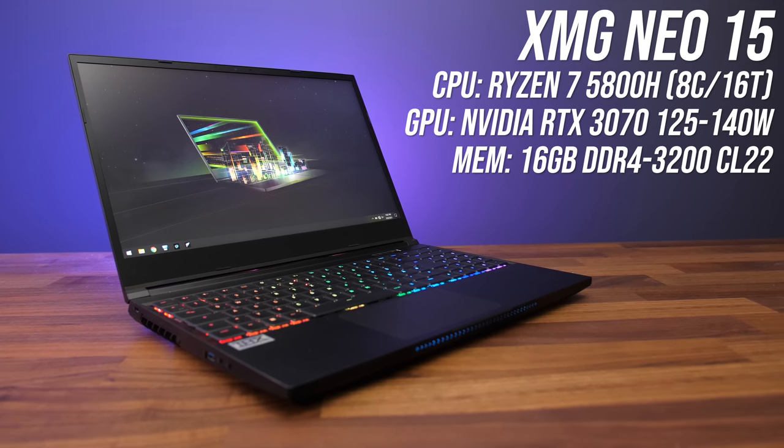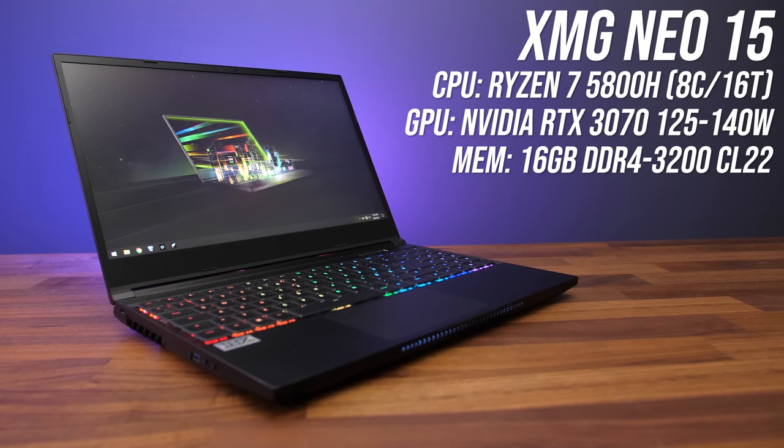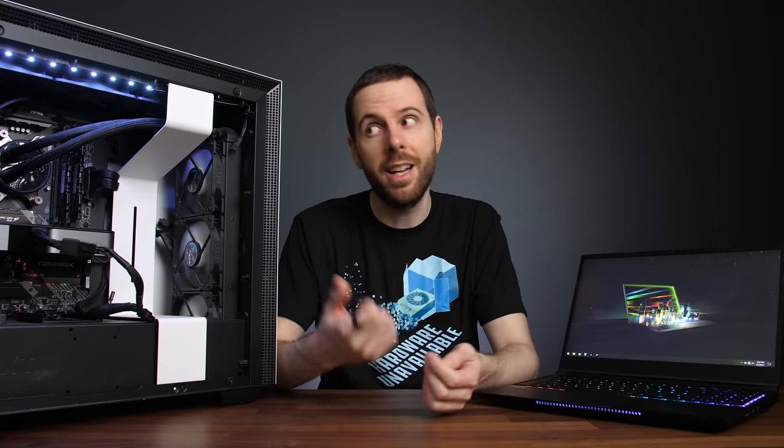For this testing I'm using the XMG Neo 15 for the laptop. It's got an 8-core Ryzen 7 5800H processor and 16 gigs of DDR4-3200 memory in dual channel. I've chosen this model because it runs the RTX 3070 mobile at its full power limit and has a MUX switch allowing us to disable Optimus and bypass the integrated graphics. Nvidia's spec sheet does allow the RTX 3070 mobile to run all the way down to 80 watts, so expect an even bigger difference in other laptops — this is basically a best-case 3070 laptop.